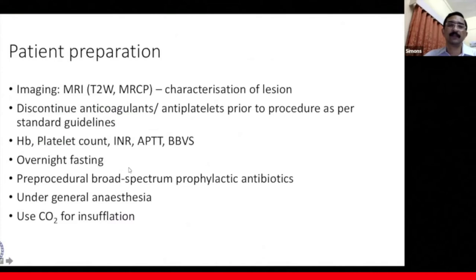Patient preparation before endoscopic drainage, including cystogastrostomy, involves pre-procedure imaging — usually an MRI T2-weighted with MRCP — to characterize the lesion, define it better, and assess its relationship with adjoining structures. We discontinue anticoagulants and antiplatelets per standard guidelines. Blood tests ordered include hemoglobin, platelet count, INR, APTT, and blood-borne virus screening. The procedure is done after overnight fasting, with pre-procedural broad-spectrum prophylactic antibiotics, best done under general anesthesia using carbon dioxide for insufflation rather than air.